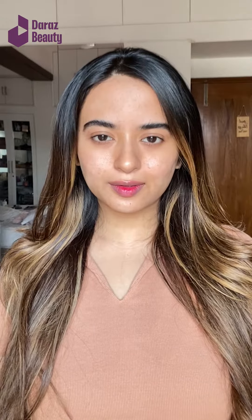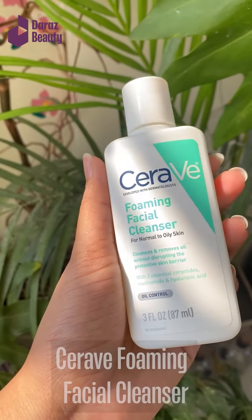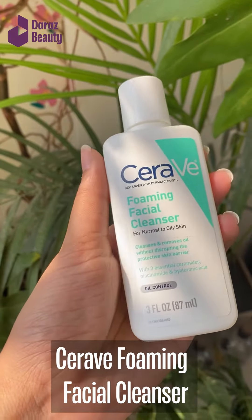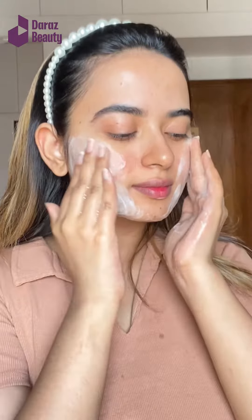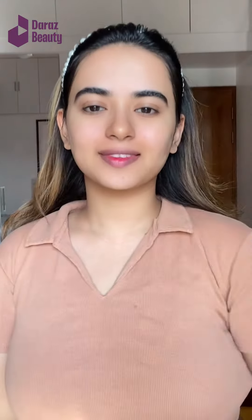Today I've come up with a new skincare routine with your familiar products. I'm starting off this routine with a facial cleanser from CeraVe, which is great for oily skin and it has niacinamide and hyaluronic acid, which is great for every skin type.